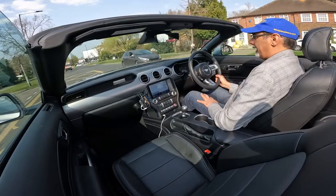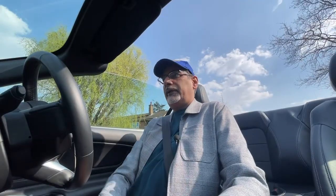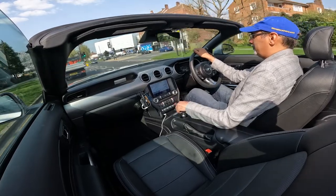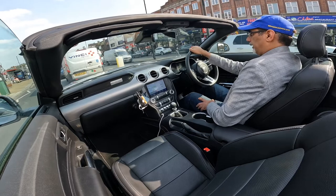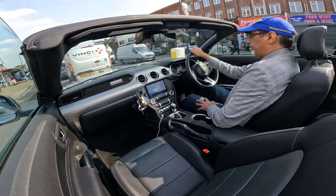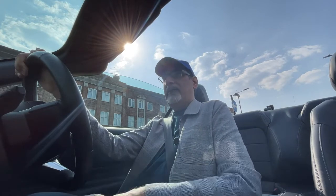With the hood up, visibility out the back can be a problem, but with it down that's no issue at all. I drove it with the roof up on the motorway because of the buffeting, but around town I'd always put it down — that's what you're paying for. I even see an Audi convertible passing with the roof up in this weather — why? Around town in traffic the clutch will get a bit heavy, but so far no issue. There's plenty of room for my legs even with my long legs set back.